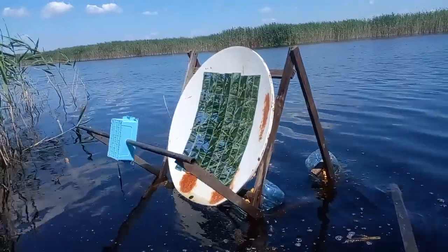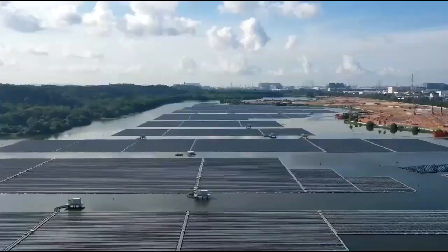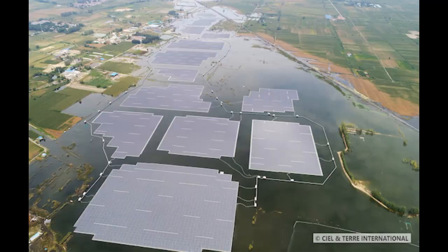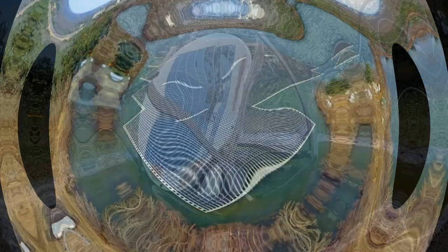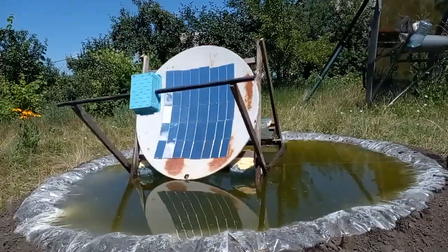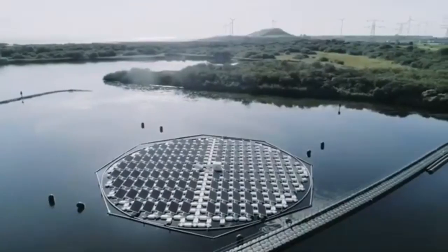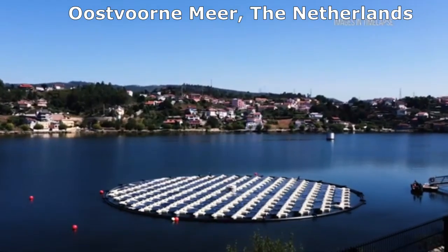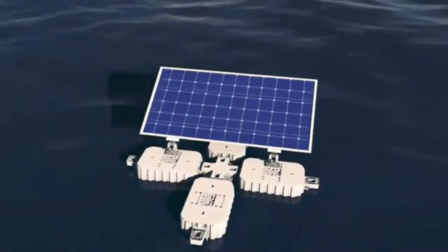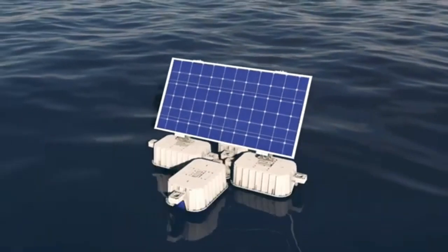Installing solar panels on water is not an innovation, and floating solar power plants are one of the answers to what solar energy will look like in the future. Similarly, this idea of rotating on water is not new — this solar power plant can rotate according to the movement of the sun across the sky, and it is made up of cells that have a solar panel and floats.